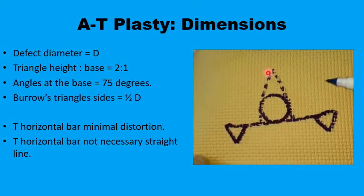The dimensions of the A-to-T are related to the size of the defect. If the defect diameter is D, you construct a triangle with a length twice the diameter of the defect. The angles at the base of the triangle should be about 75 degrees, so the angle at the apex will be about 30 degrees. Two Burow's triangles are designed at the edges of the line, and these are equilateral triangles where each side equals half the diameter of the defect.